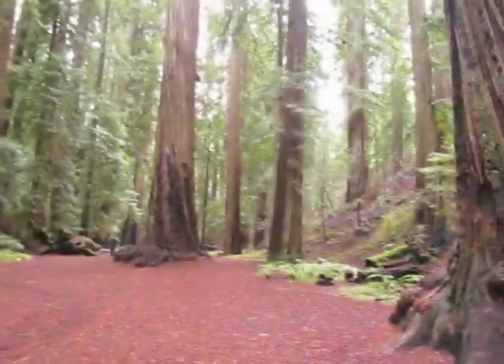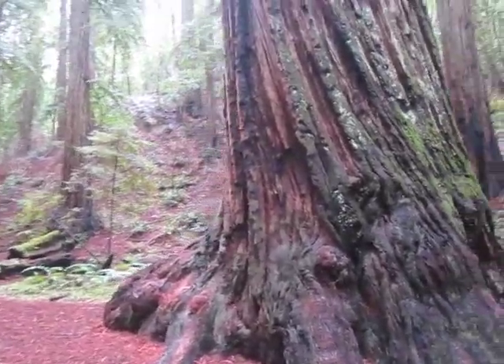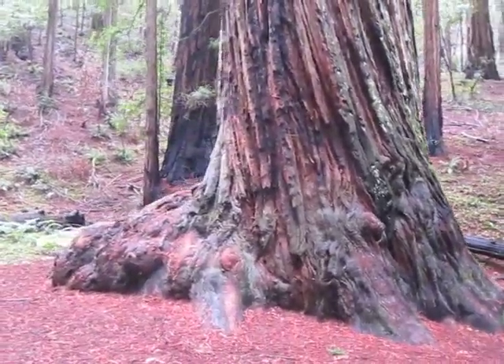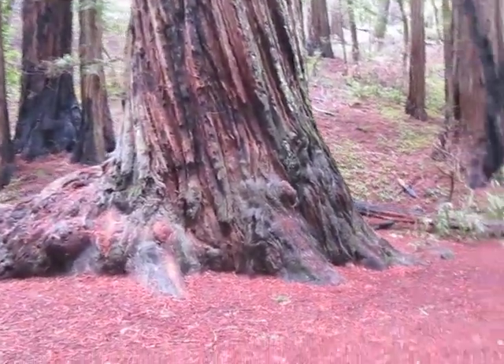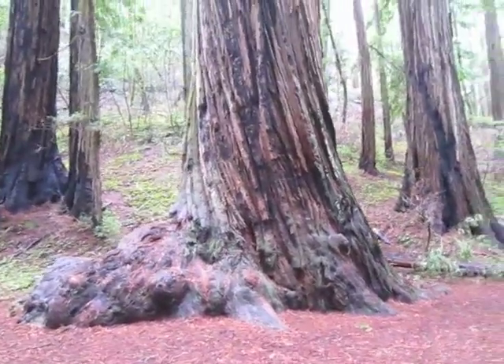Two types of redwoods here at Montgomery Woods State Natural Reserve. The taller of the two is the coast redwood, or sequoia sempervirens. Then there is the oldest and most massive, sequoia giganteum, commonly known as the Sierra Redwood.